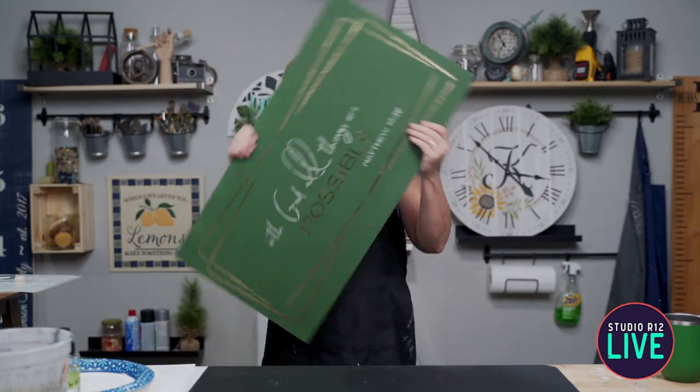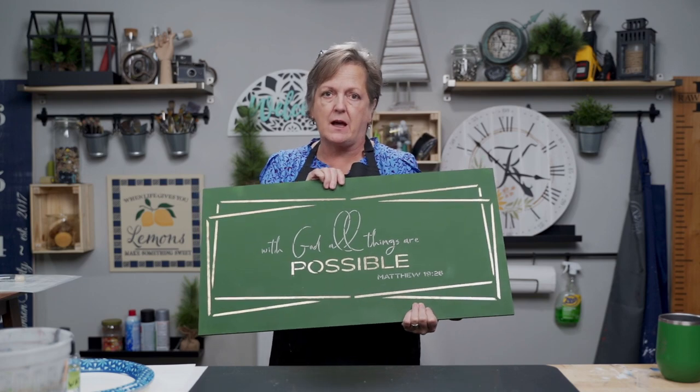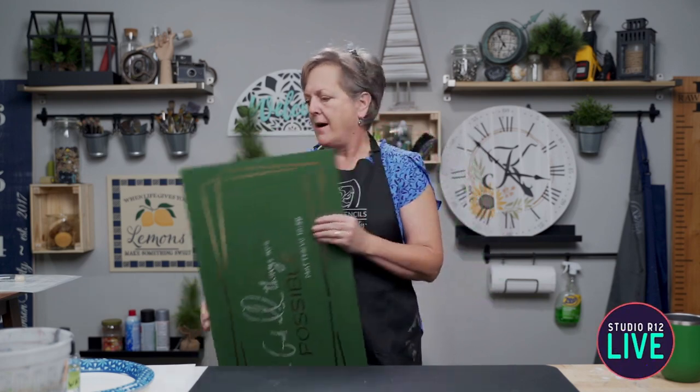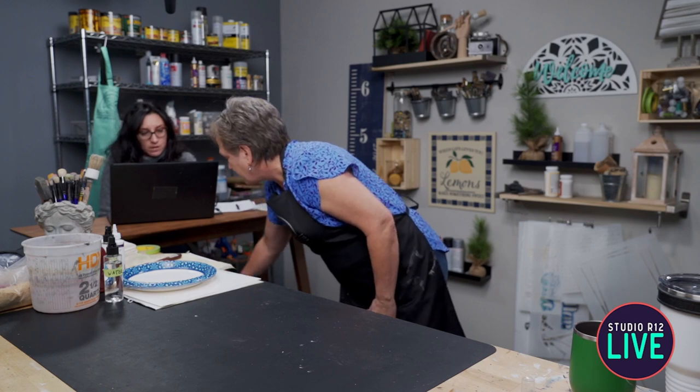I absolutely love the foil in these projects — you can do it right through the stencil. I show you all the tricks and you are literally going to be like, why did I not know about this before? It's so beautiful, and that's on YouTube right now. I just shared the link.